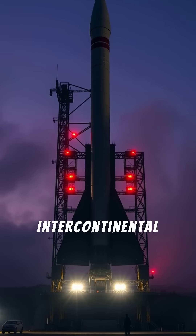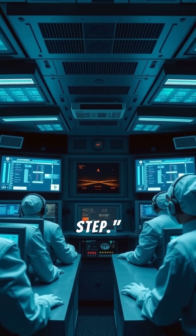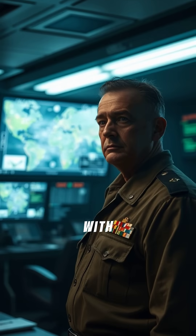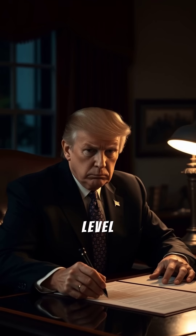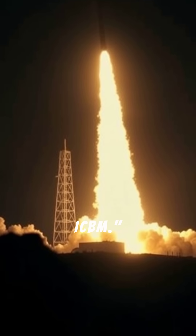Ever wondered how an ICBM — Intercontinental Ballistic Missile — is actually launched? Here's how it works, step by step. It all starts with a command. Only the highest level of government, usually a president or head of state, can authorize the launch of an ICBM.